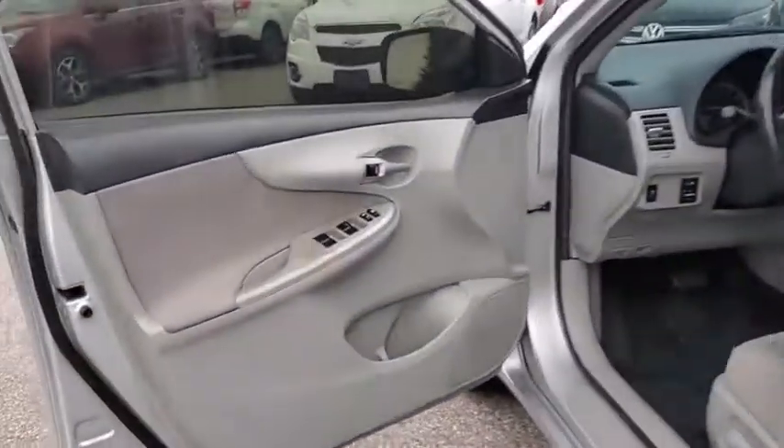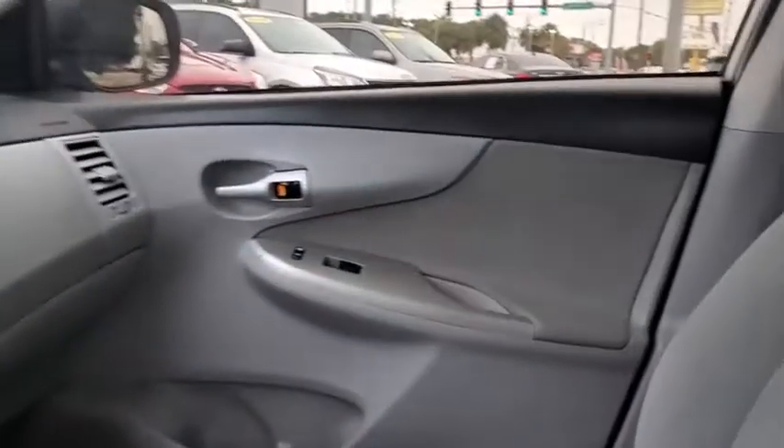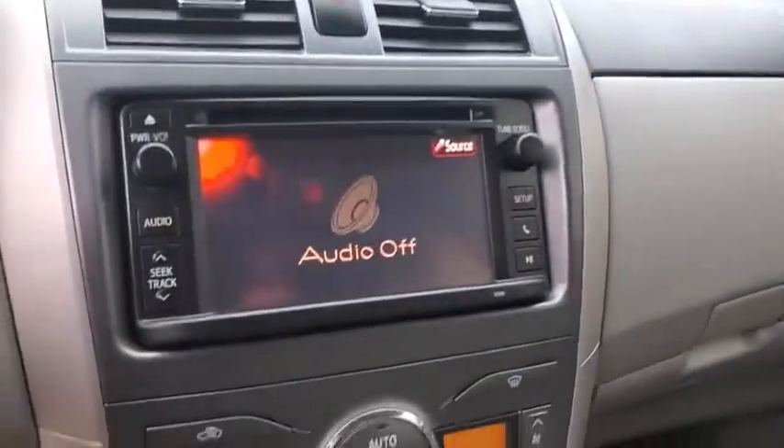CD player, trip computer, panic alarm, brake assist, tachometer, remote keyless entry, front reading lamps, tilt steering wheel, driver vanity mirror, front bucket seats, passenger vanity mirror, speed control.